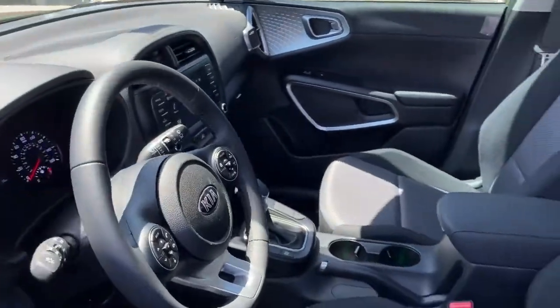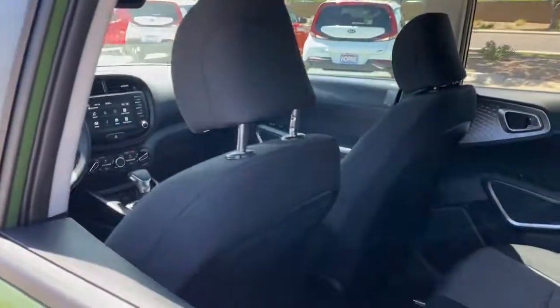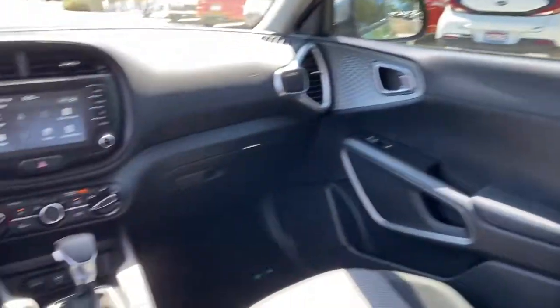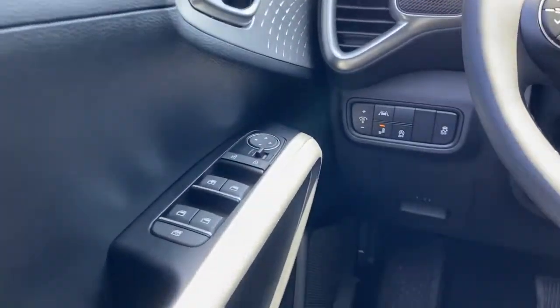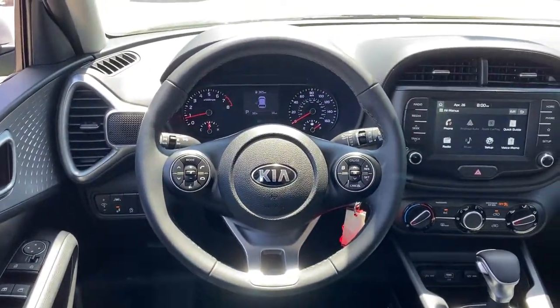The following are some of this vehicle's highlighted options: keyless entry, fog lamps, backup camera, Bluetooth connection, aluminum wheels, steering wheel audio controls, blind spot monitor, leather steering wheel, stability control, traction control.